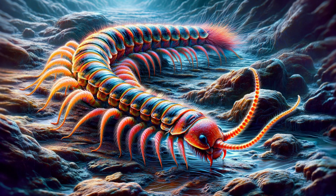Centipedes — scolopendra. Some species of scolopendra can grow to be over 12 inches long. They are carnivorous and aggressive, with a painful bite that can cause severe swelling, fever, and even necrosis.